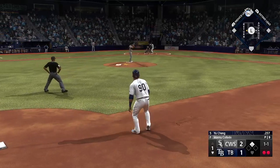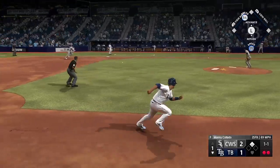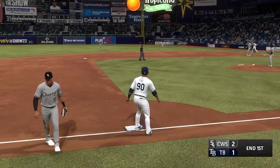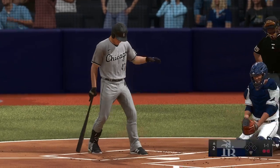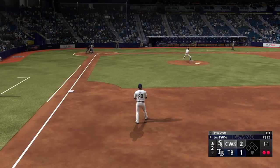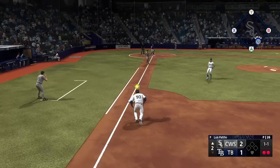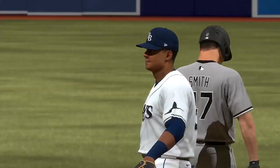Here's the veteran second baseman Yu Cheng — and Boog, I'd say he's due. And he grounds one to the right side — oh, he gloves it, fires to first — and they get the out. Josh Smith steps to the plate for the White Sox, batting eight. Swing and a slow roller — Boomer handles, takes it on his own, and the White Sox go quietly. Nothing doing for the White Sox.